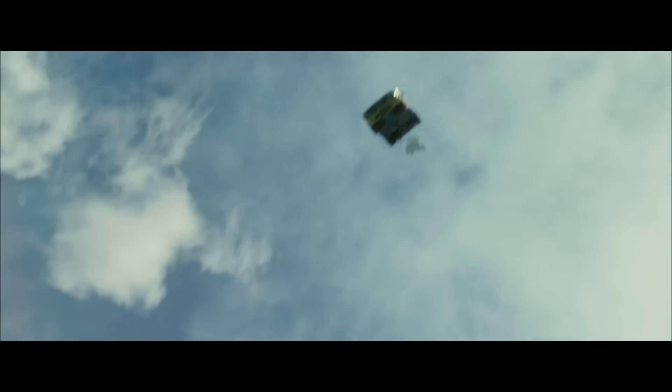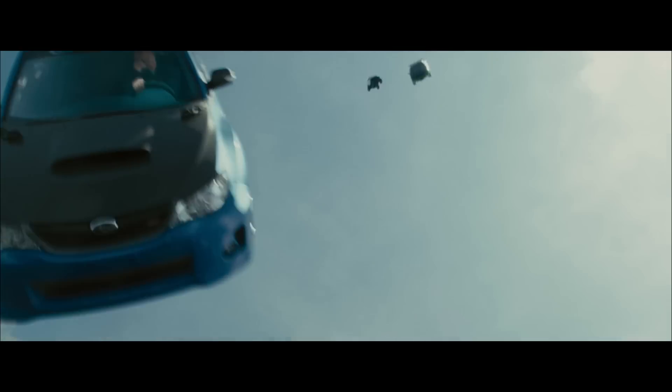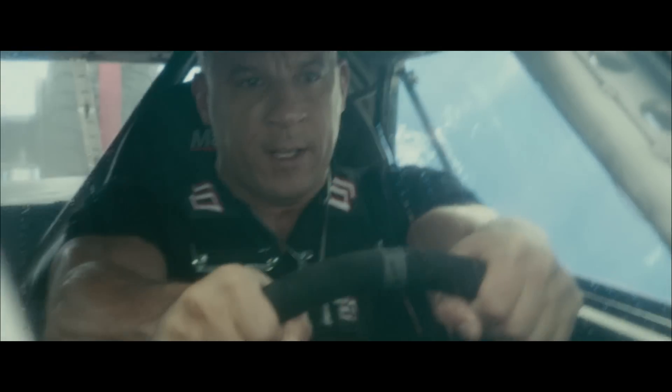I worked with my really incredible second unit director Spiro to tie it all together and try and make it cohesive. He had these great rigs at Danville for first unit — gimbals that were 15, 20 feet off the ground. So he had Dom's car in the air.